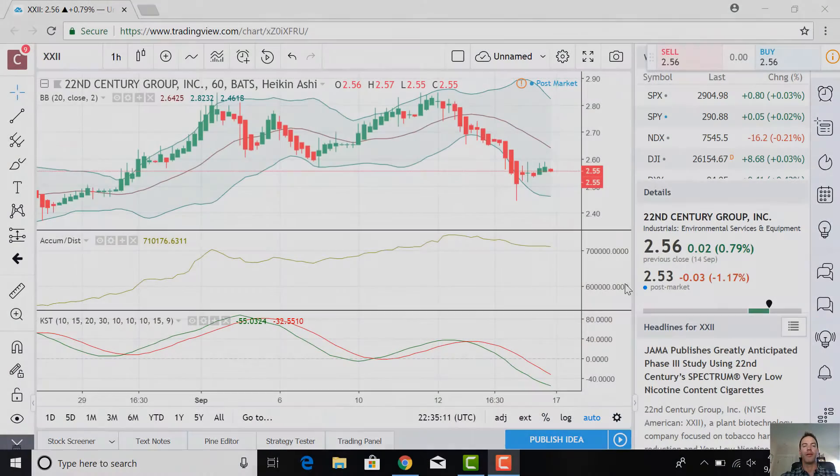Pay attention to the fundamentals this week. I think you'll see some interesting numbers in the financial section especially. But let's jump straight to the pricing chart and see what we see.